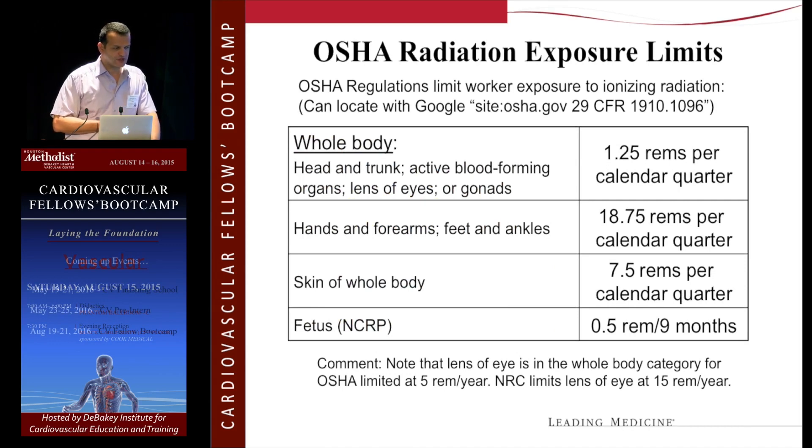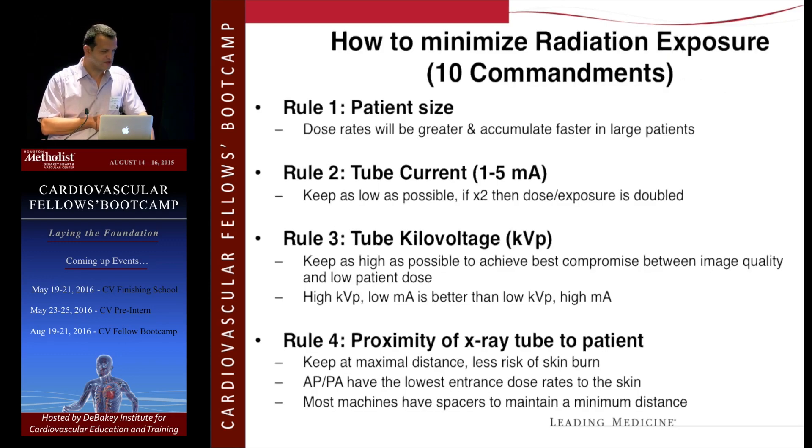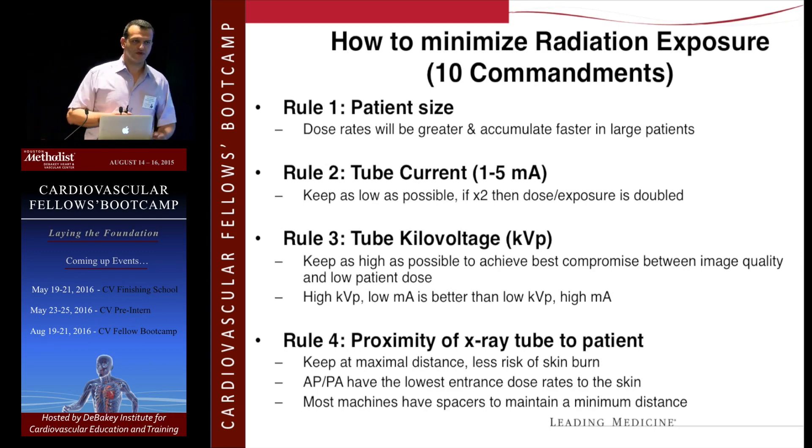There are certain exposure limits. If you have a good practice — if you wear your thyroid shield, your apron, and have all the shields on the machine — you don't have to worry about it. But there are specific numbers you can look up on the website. If you reach them in your lifetime, you'll get an alert from the radiation safety officer, and there may be discussion about stopping certain procedures temporarily to reduce your cumulative radiation dose.